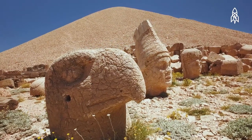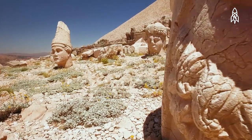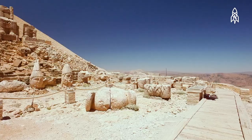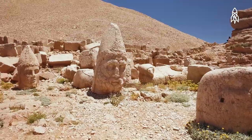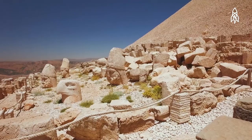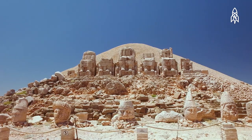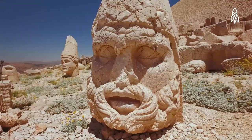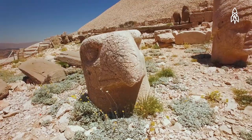The heads of these sculptures once sat atop their stone bodies, but at some point in time they were removed. Nemrut Dağ went lost to memory until it was rediscovered by a geologist in 1881, and in 1987 it was designated a UNESCO World Heritage Site. While there are those who believe these figures hold a deep mythological significance, how these stone structures were physically constructed without modern tools remains a mystery.